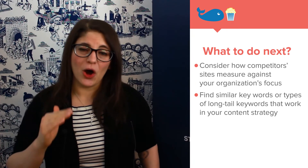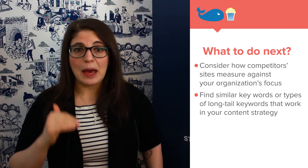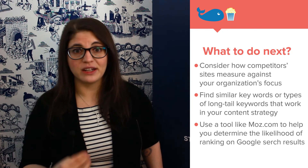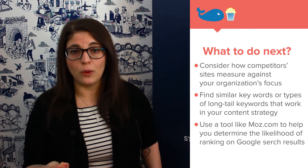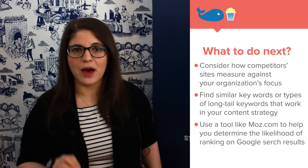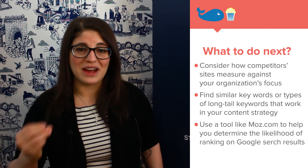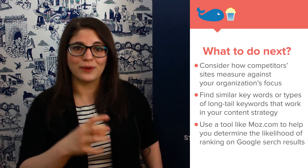From there, you can take all the keywords you've found through this competitive analysis and put them into another tool like Moz.com to do additional keyword research. Moz is great at suggesting related keywords, and they'll give you a ranking on a scale of 0 to 100 for the likelihood of ranking on the front page of Google search results. This is how you start a strategy for content that ensures you're putting the right effort into the right keywords.